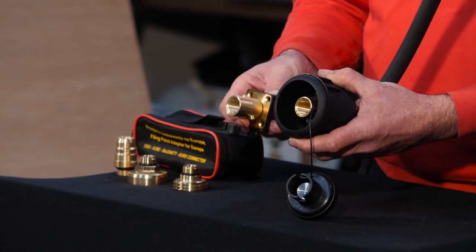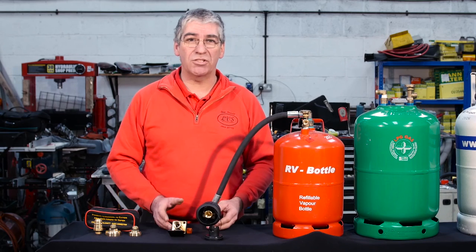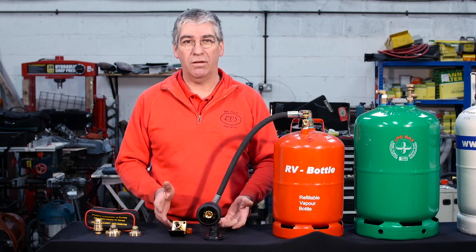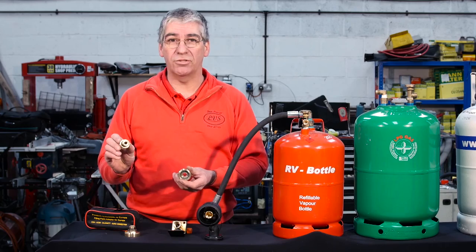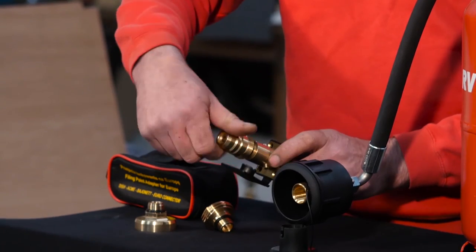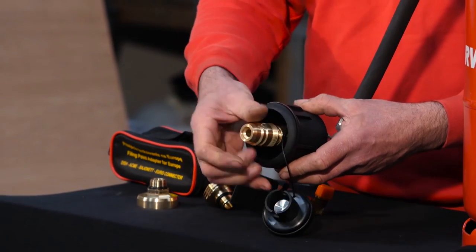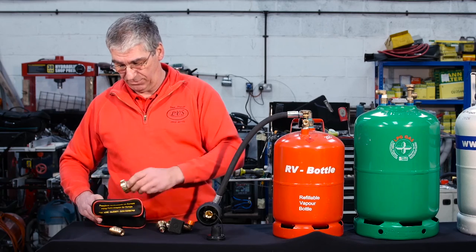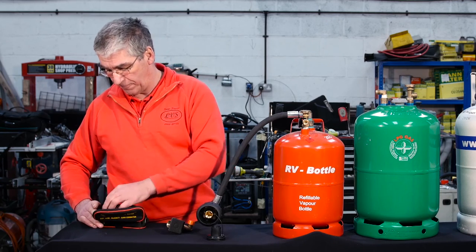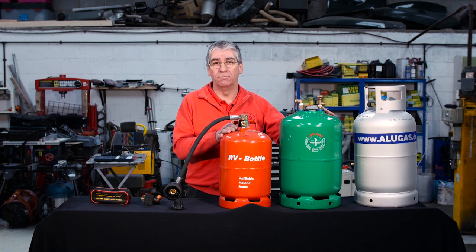These filler points are the standard type for the UK, Holland, and Northern Ireland — a simple bayonet. If you're travelling extensively on the continent and need to refill, there are adapters to suit the different types of guns used in other countries. These adapters simply screw into the filling point and then you attach the gun and fill exactly as before. They all come in a nice little protective case to keep them safe, clean, and damage-free. The other option to the in-locker refillable cylinders would be an underslung gas tank mounted underneath your vehicle.